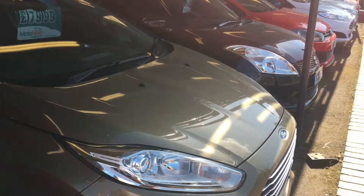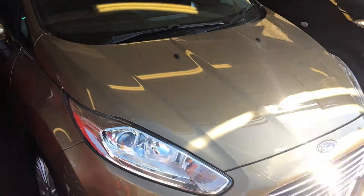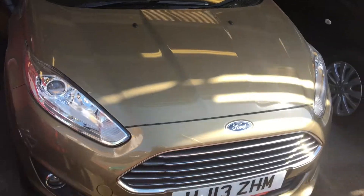The paint is a metallic color — I wouldn't call it brown, some people call it brown, I call it bronze. It looks really striking, really different. It's got Bluetooth, DAB radio, as well as a USB. This one, as I think I said already, is free road tax. Come and book a test drive today.